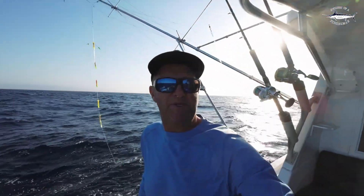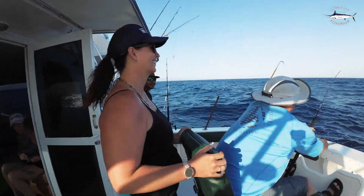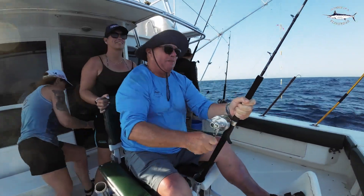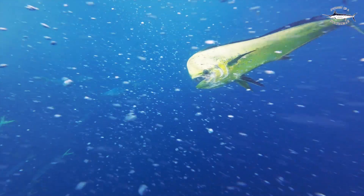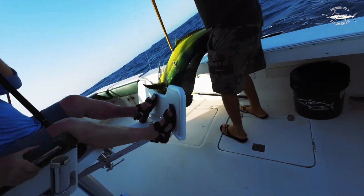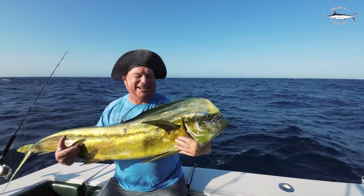First fish we hooked up this morning. What have you got on there John? Nice sparky mate, donkey! Well done John. That's pretty cool. I'm so happy with that one mate.